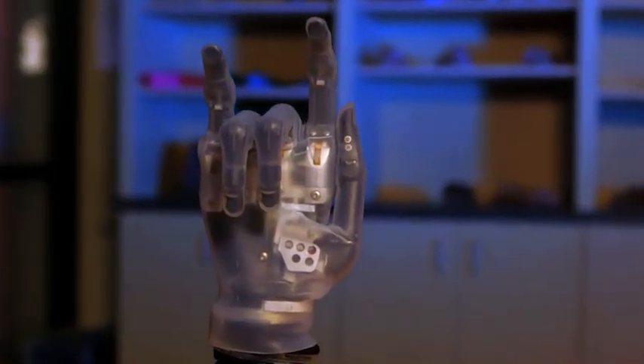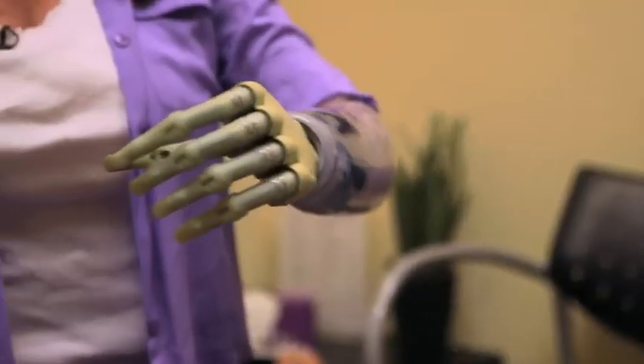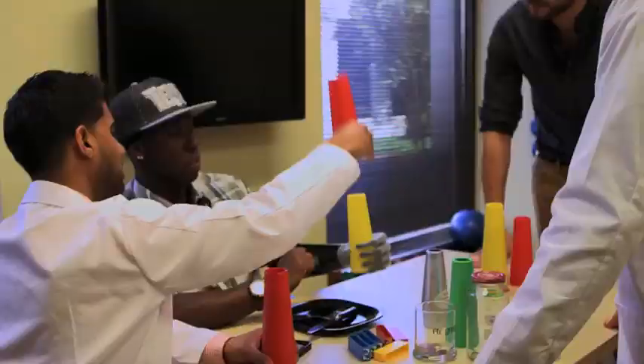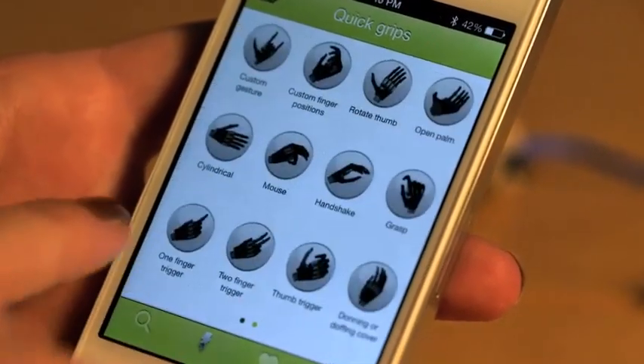Now, thanks to myoelectronic advances, the technology brings patients closer to experiencing the full range of hand mobility most of us take for granted. One of the most sophisticated prosthetics on the market, the i-LIMB Ultra Revolution, allows users to move through a series of grips — even the ability to rotate the thumb. And there's even an app for that.